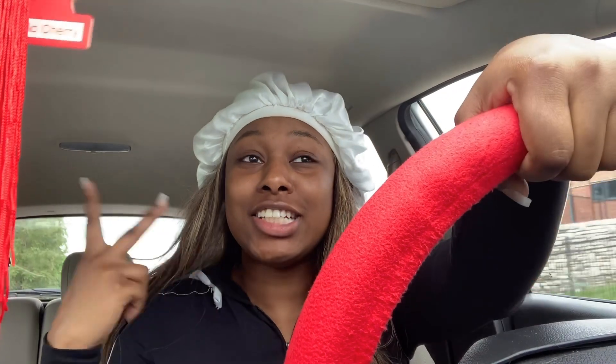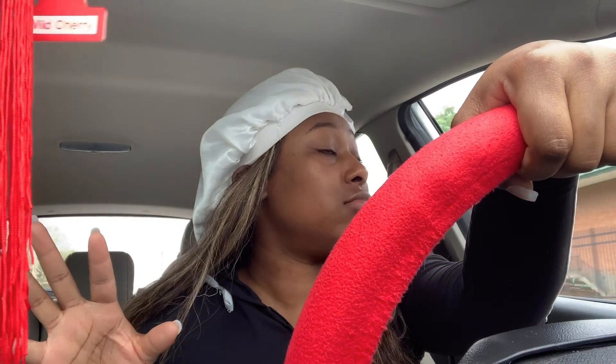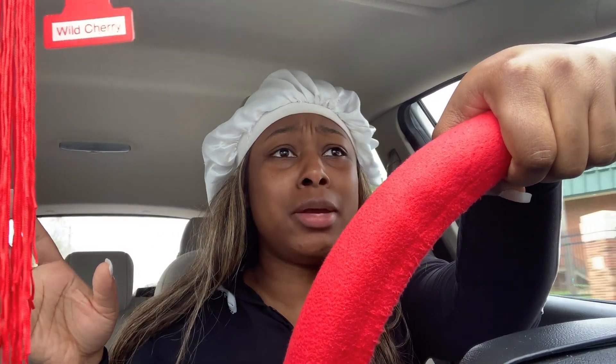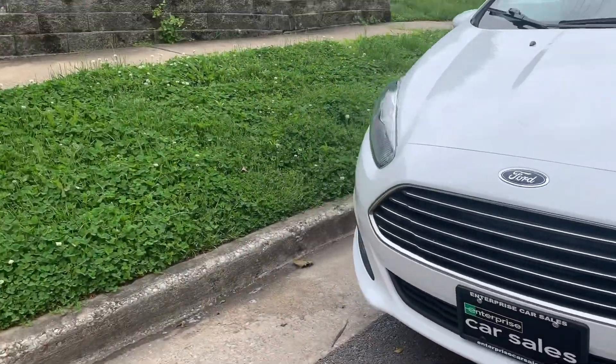What's up y'all, it's KJ. I look a mess but that's okay. It looks like it's gonna rain but I'm gonna try to do my car tour today. I've had my car for — this is gonna be my third week starting today, Monday. I love my little car, so let's not waste gas. This is my car, this is my baby.